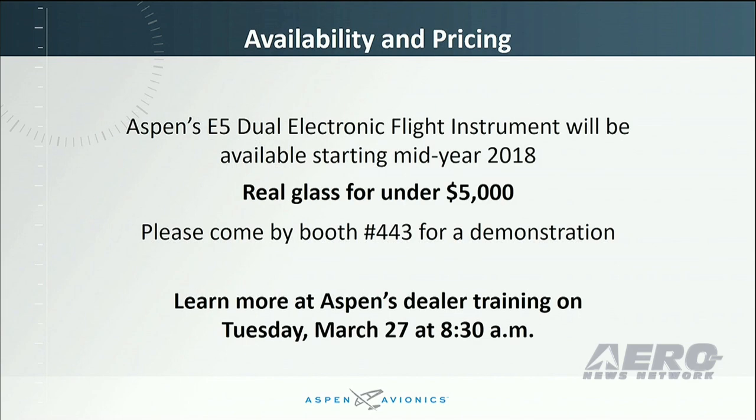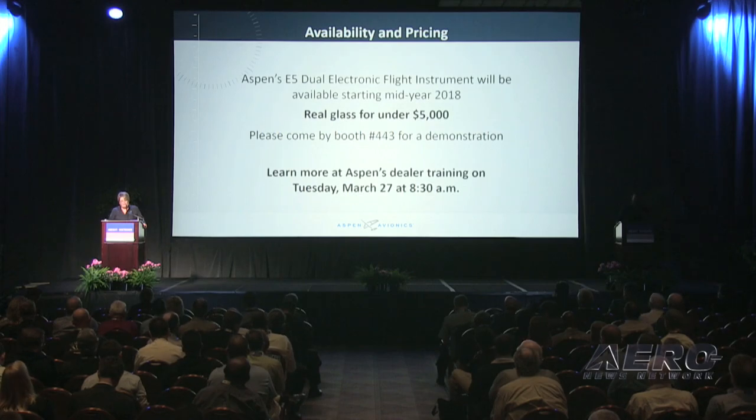The new E5 will be available starting mid-year 2018 at $4,995. You can also learn more at Aspen's dealer training tomorrow at 8:30 a.m. See us at booth 443, and thank you for attending AEA.